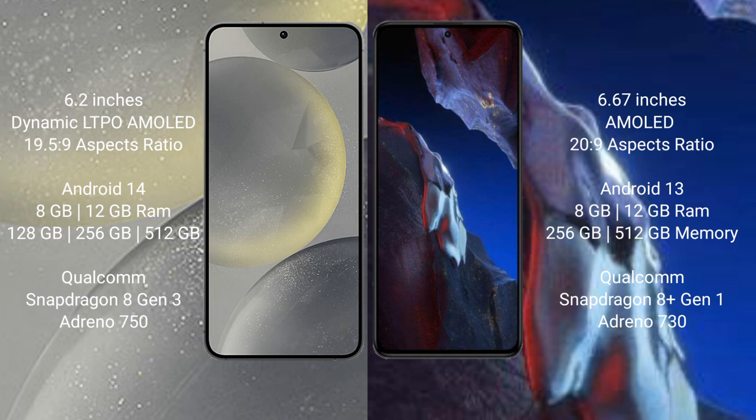Samsung Galaxy S24 runs on the Android 14 operating system. Xiaomi Poco A5 Pro runs on the Android 13 operating system.